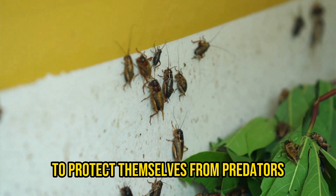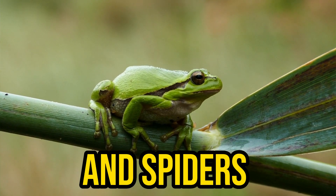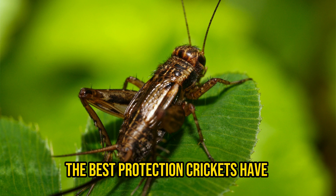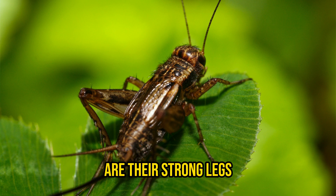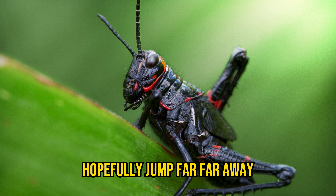Crickets don't have many ways to protect themselves from predators. Many animals like frogs, snakes, and spiders like to eat them. The best protection crickets have are their strong legs, which allow them to jump far away.